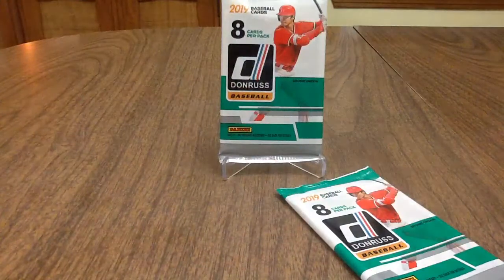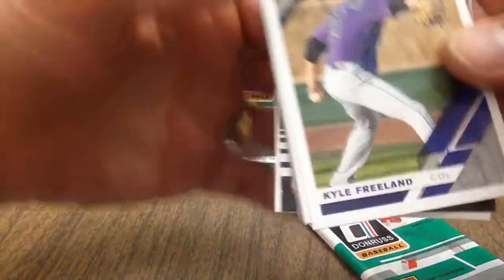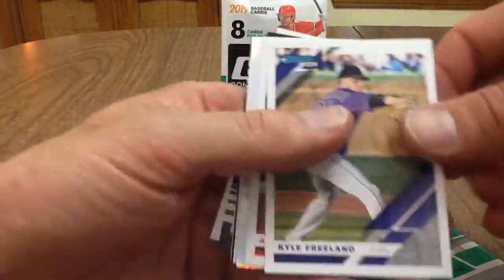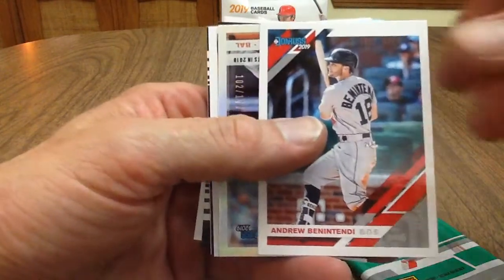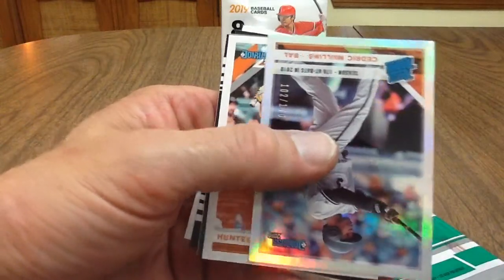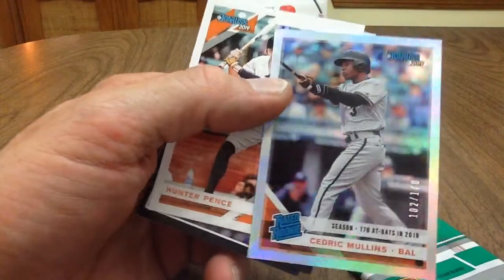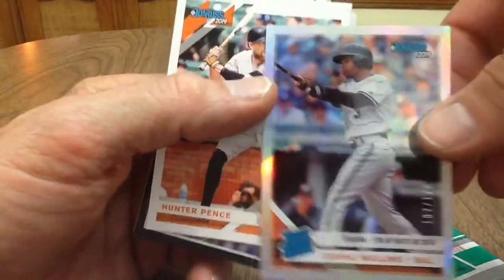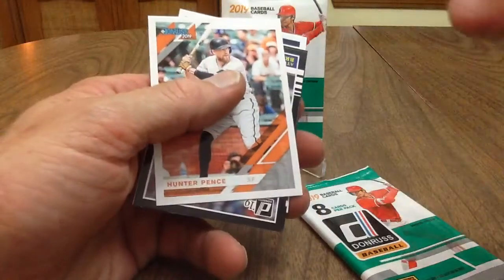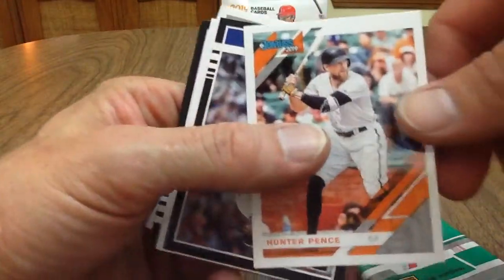These things are sealed up tight. Kyle Freeland — looks like we got another Andrew Benintendi. Here's a Cedric Mullins — another serial numbered card, 102 of 170. Wow, what's going on here? Nice. Hunter Pence.